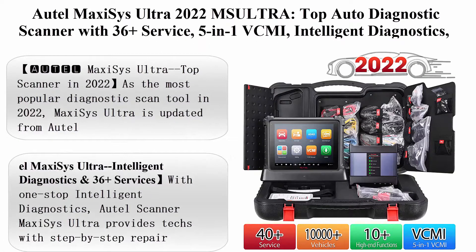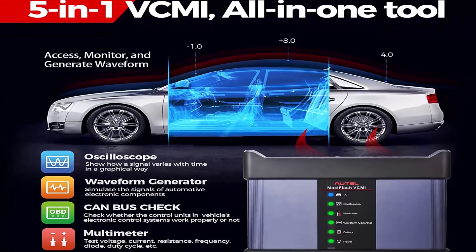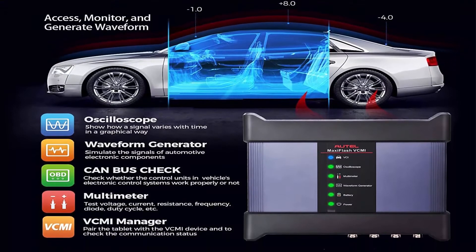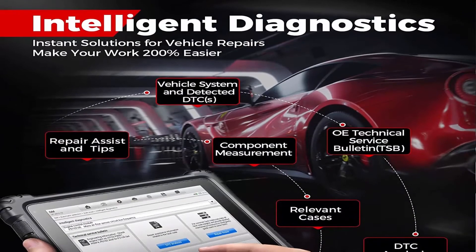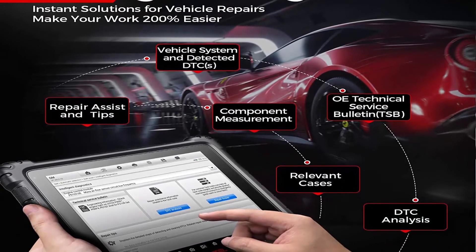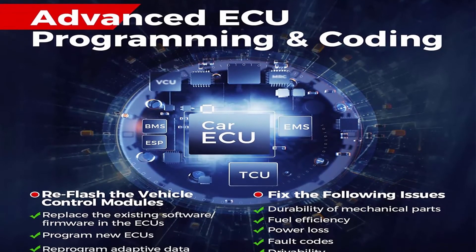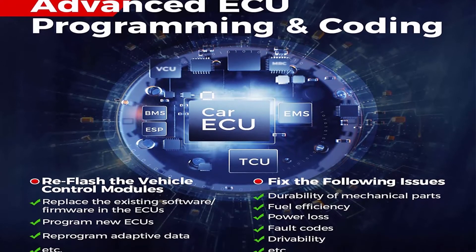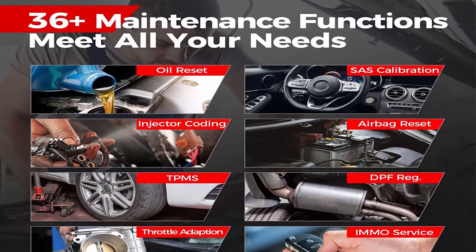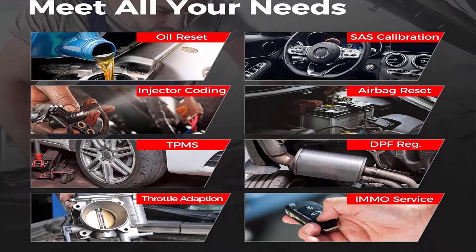Top 1: AutoMaxi Sys Ultra 2022 MS Ultra Top Auto Diagnostic Scanner with 36 Plus Service, 5-inch Dash 1 VCMI Intelligent Diagnostics, ECU Programming and Coding, upgraded of Elite MS909 and MS919. As the most popular diagnostic scan tool in 2022, Maxi Sys Ultra is updated with 99.99% vehicle coverage — the best investment for large auto workshops.